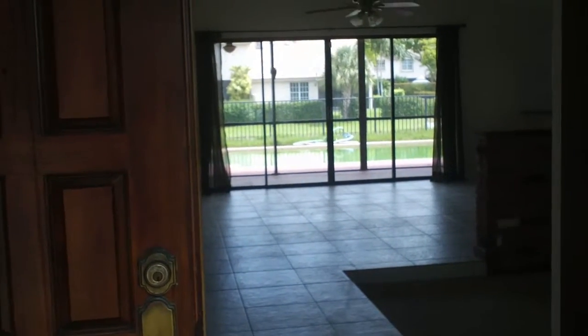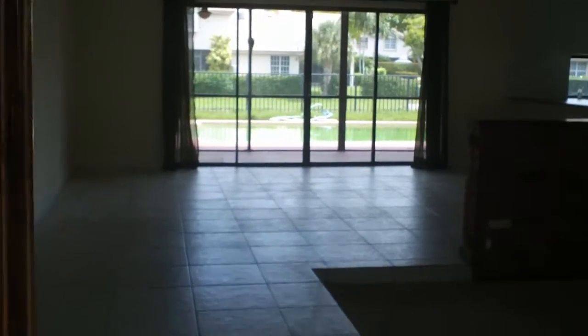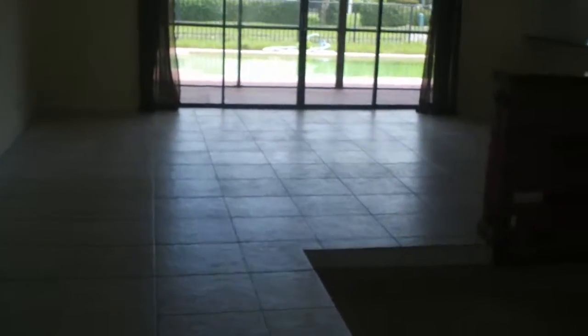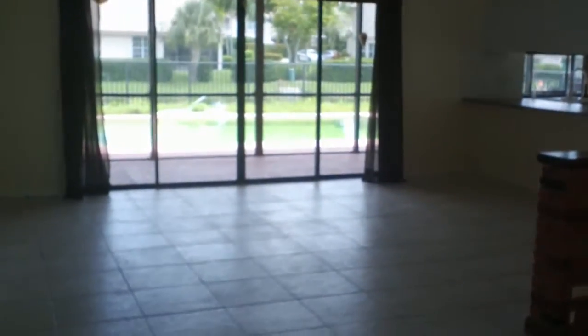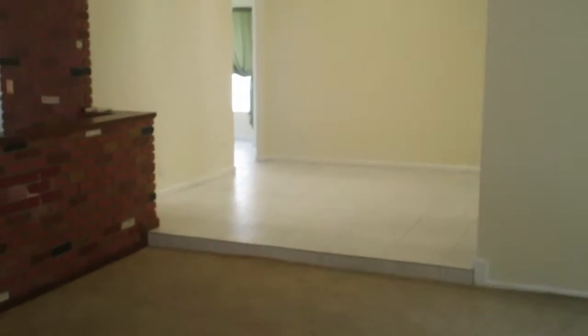We're at 10945 Southwest First Court in Coral Springs. This is a great large living space. As you can see as we come through the front door, we open into a large area — kitchen, dining area, family room. Great space for entertaining.